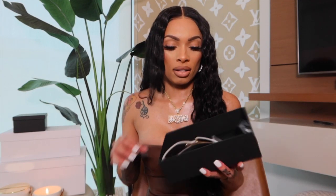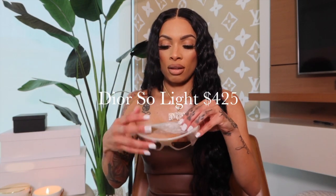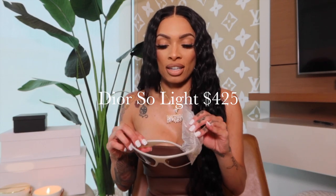I have a few Dior products I want to show you. I got two pairs — two different colors. I'll put the name across the screen because I can't think of it off the top of my head — lights or something like that, I don't know. Anyways, I got them in nude.